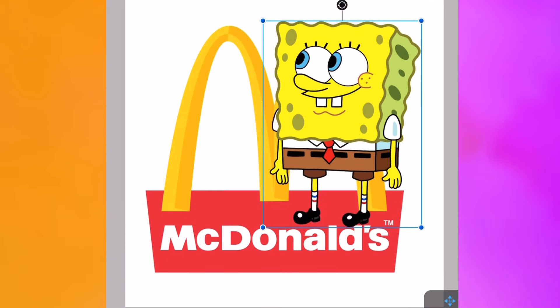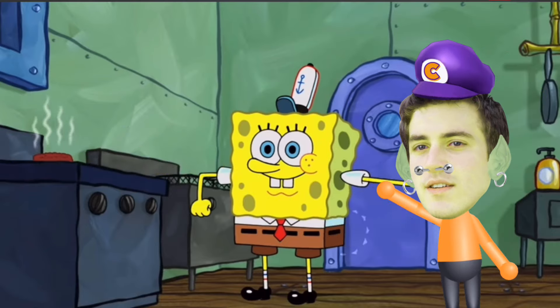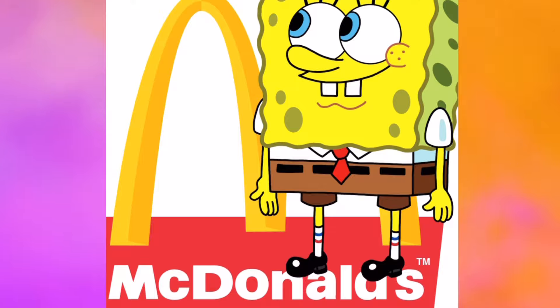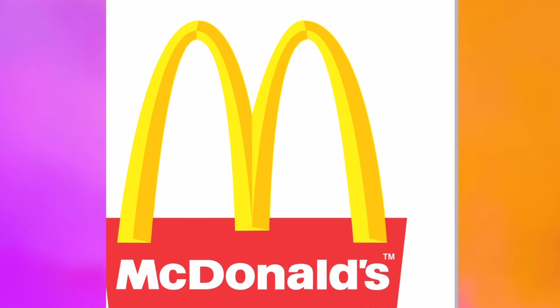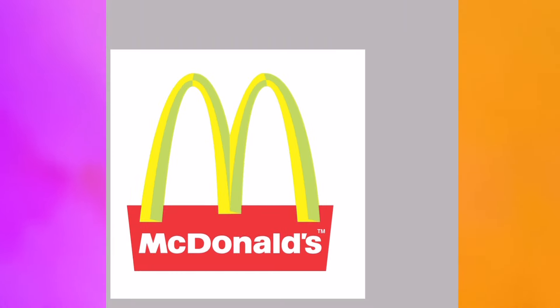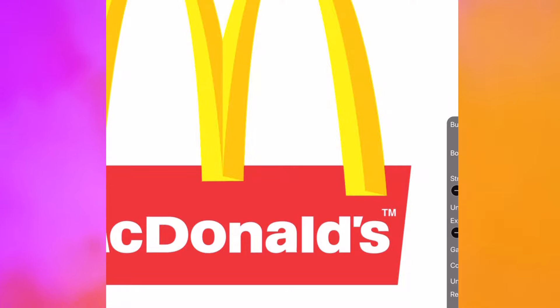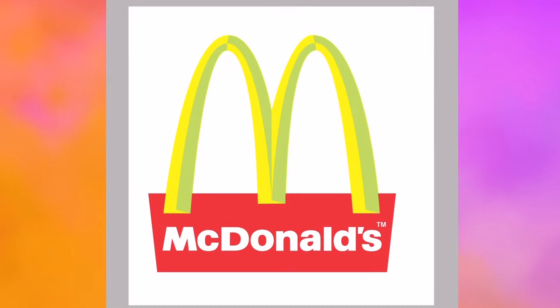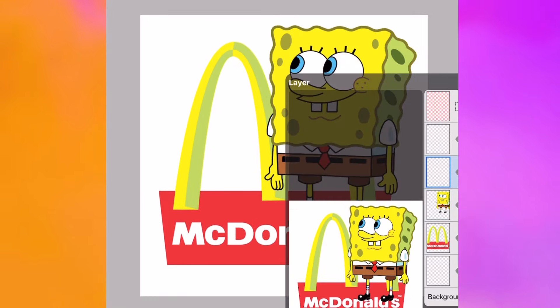Let's start with SpongeBob and give him McDonald's because he obviously knows the most about flipping burgers. Call me a freak, but I think making the yellow of the Maccas logo SpongeBob yellow makes for a good start. We'll do this by changing the bright yellow to SpongeBob's sponge yellow and giving the M SpongeBob's little holes in his skin.